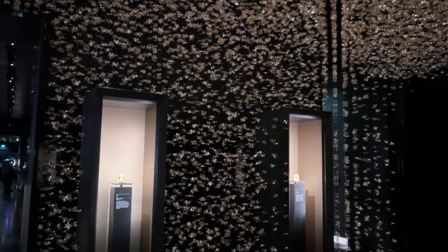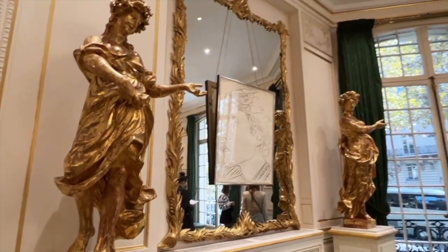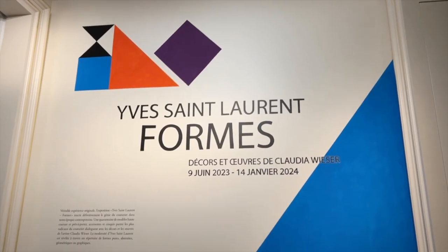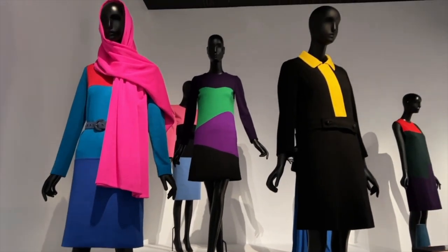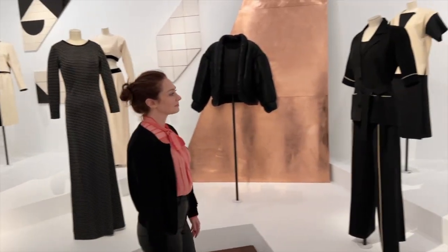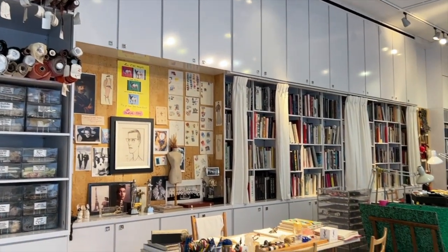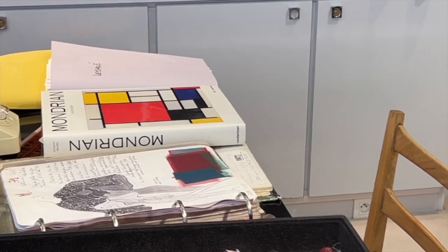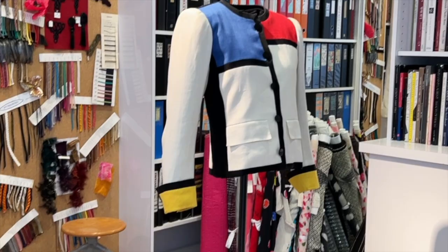A nice walk from Hôtel de la Marine is the YSL Museum. You start out by learning about the timeline of his life and career before moving on to my favorite part — seeing his designs. Seeing how shapes and forms played such an important role in his designs was really interesting, especially when it came to seeing his studio. It was very apparent how he was inspired by very structural artwork like Piet Mondrian's work, and he brought that into his designs.